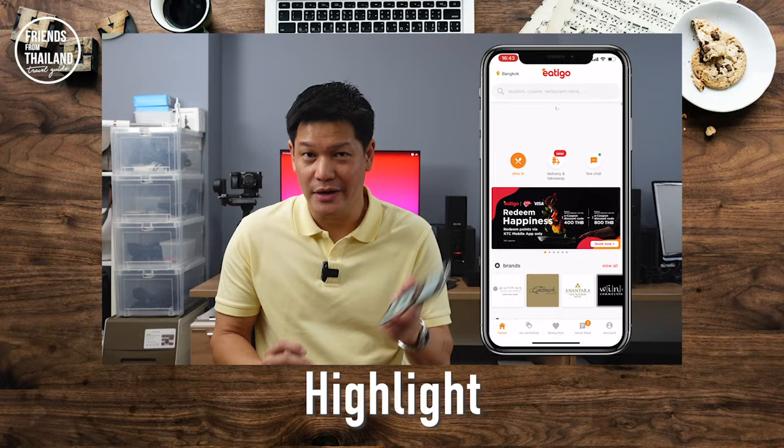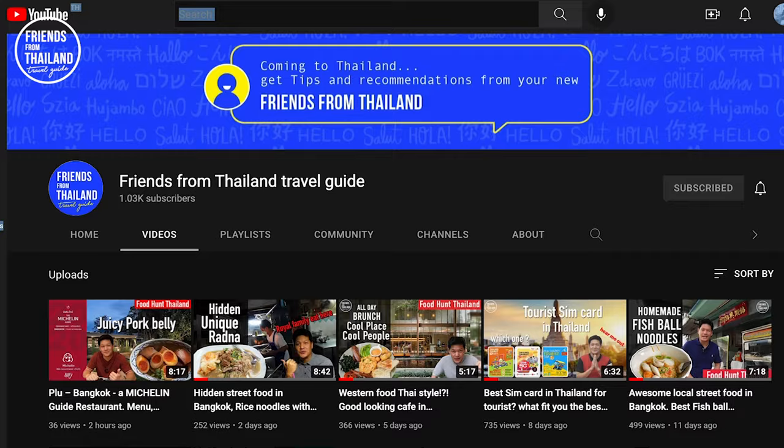Welcome back to Friends from Thailand. For those of you who are new here, my name is Chon. I'm doing this channel to give you tips and recommendations from a local perspective. If you're coming to Thailand, this is the channel for you. And in today's video, I'm going to talk to you about applications that you can download on your phone to make your trips a lot better.